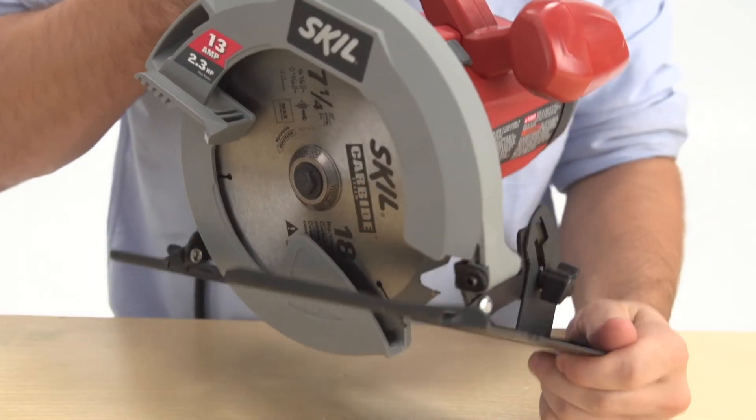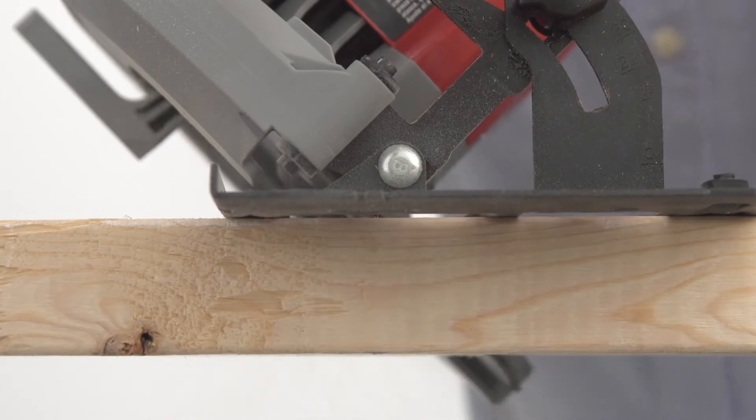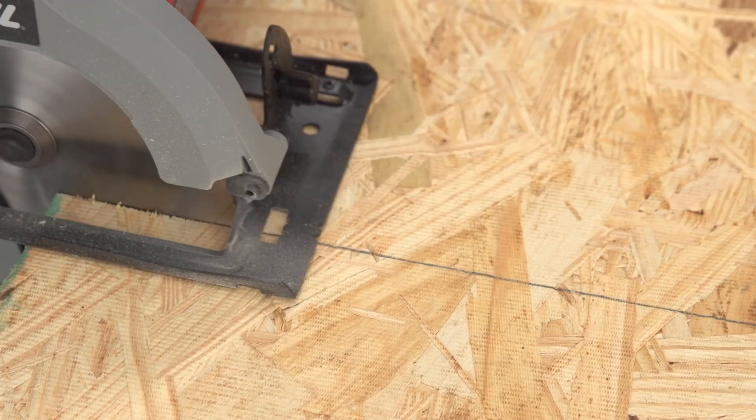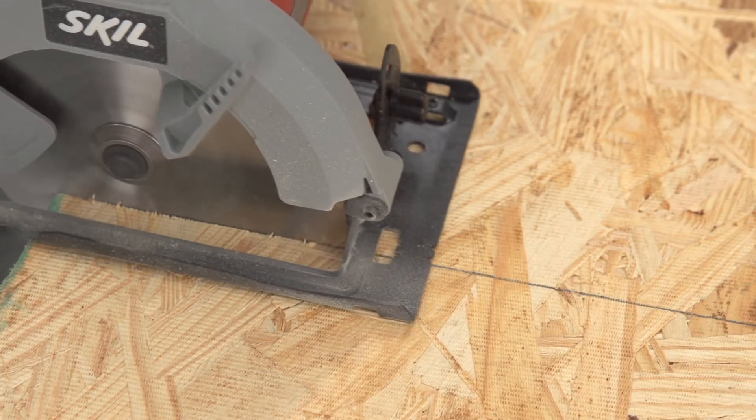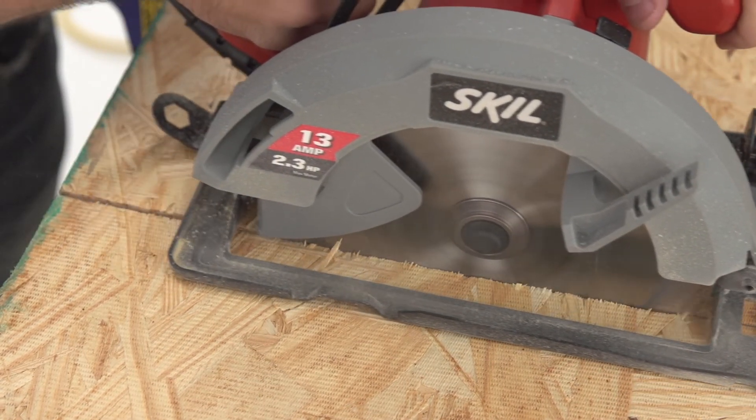An extended bevel capacity of 51 degrees with a positive stop at 45 allows for a wider variety of angle cuts. The two-point line-of-sight and integrated dust blower provide better visibility for improved accuracy on every project.